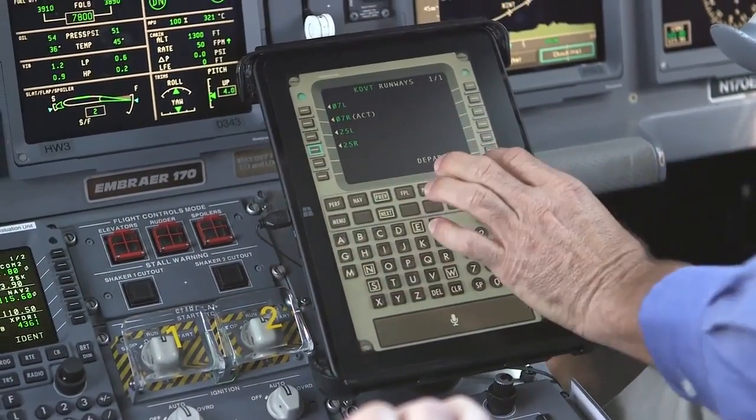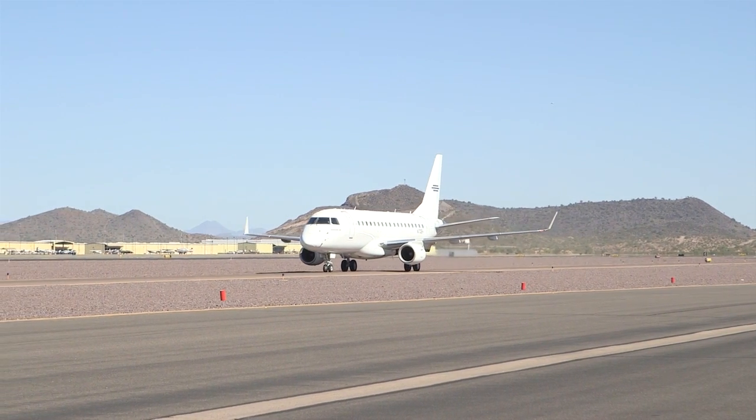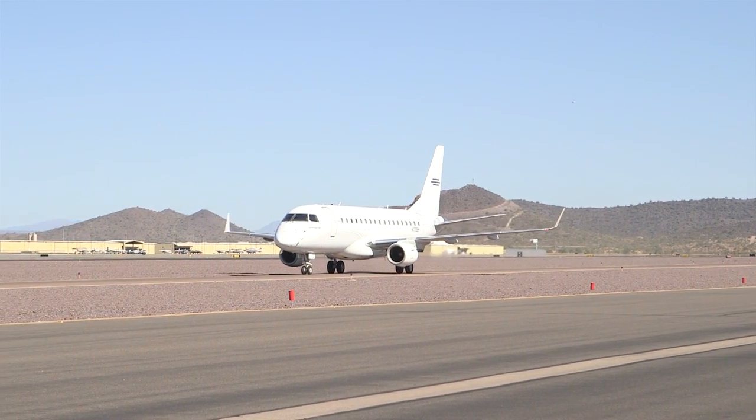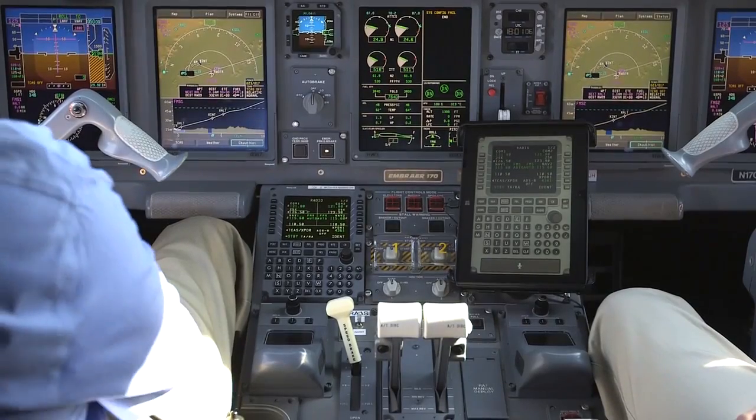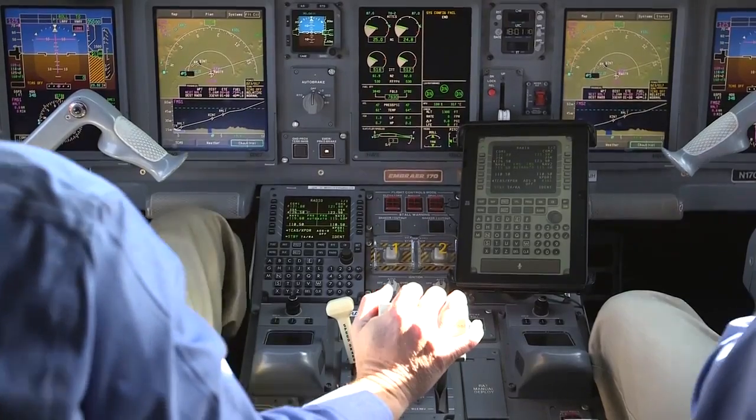By more rapidly testing technology in airborne scenarios with real users, we can more quickly bring these new technologies to pilots and operators. As you can see, we've replaced one of the multi-controlled display units in this Embraer 170 aircraft with a tablet.